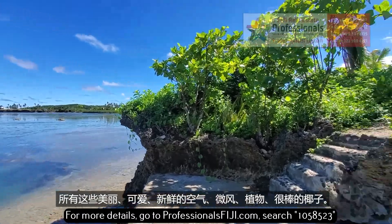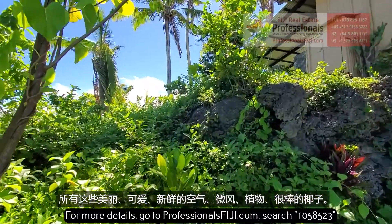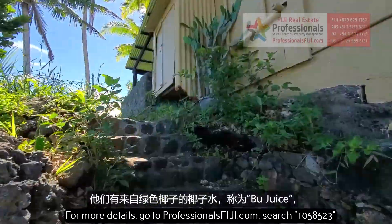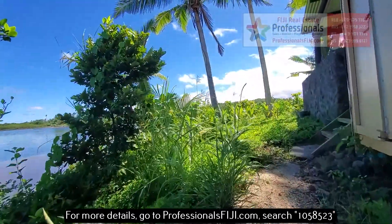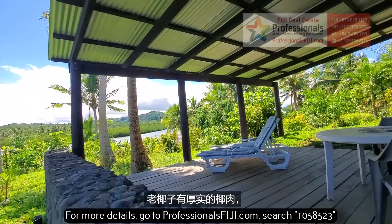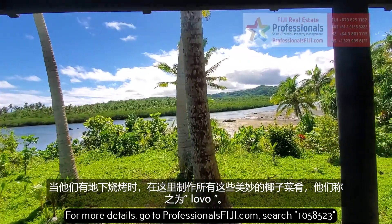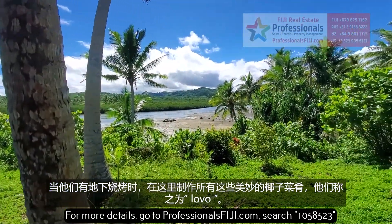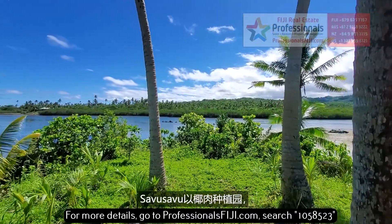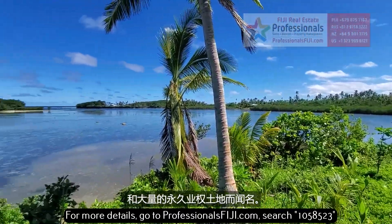All of this beautiful, lovely fresh air, breeze, plants, great coconuts. They have coconut juice from the green coconuts called boo juice. The brown coconuts are where you get the flesh from — they scrape that here and make wonderful coconut dishes in their underground barbecues, which they call lovos. There are your mountain views in the background. Savusavu has been famous for copra plantations and a lot of freehold land.